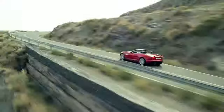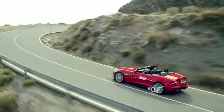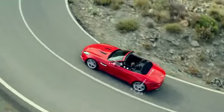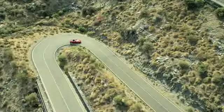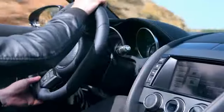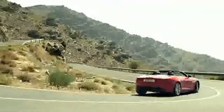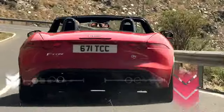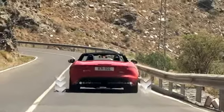An electronic active differential on F-Type V8S and F-Type R offers sophisticated electronic management of the rear differential lock, and forms part of the torque vectoring technology which, in conjunction with the stability, traction and ABS braking systems, allows for fine control of power delivery, outstanding agility and makes the most use of available grip.